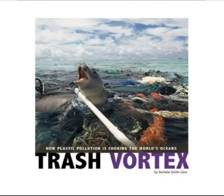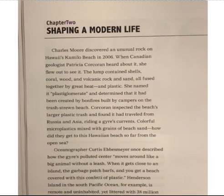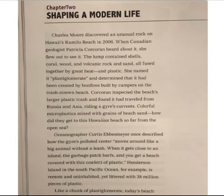Trash Vortex, Chapter 2: Shaping a Modern Life.